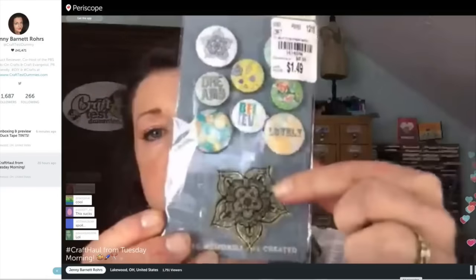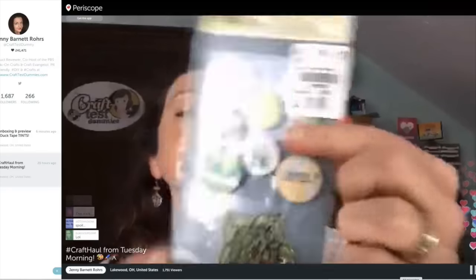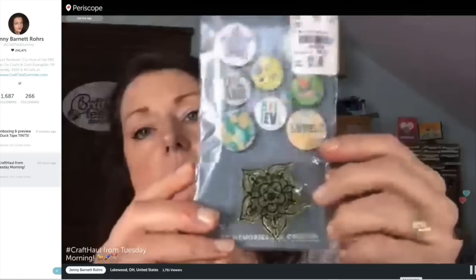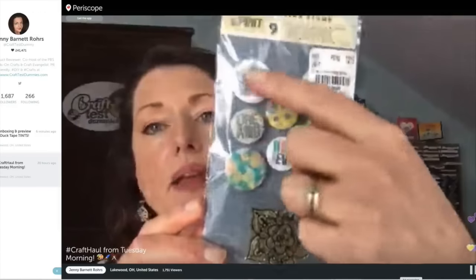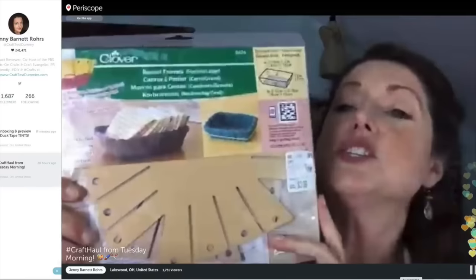In that same vein, these are from Prima Marketing. It's an interesting collection — there's a stamp and then all of these little buttons. It's called the Button Spirit; they're stickers but they look like little buttons. I like the fact that you get the stamp and the coordinating little embellishments all together.